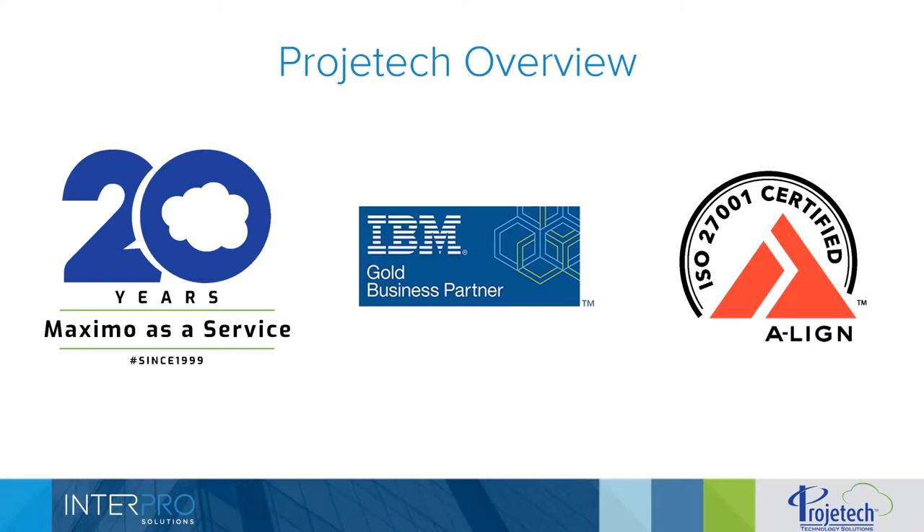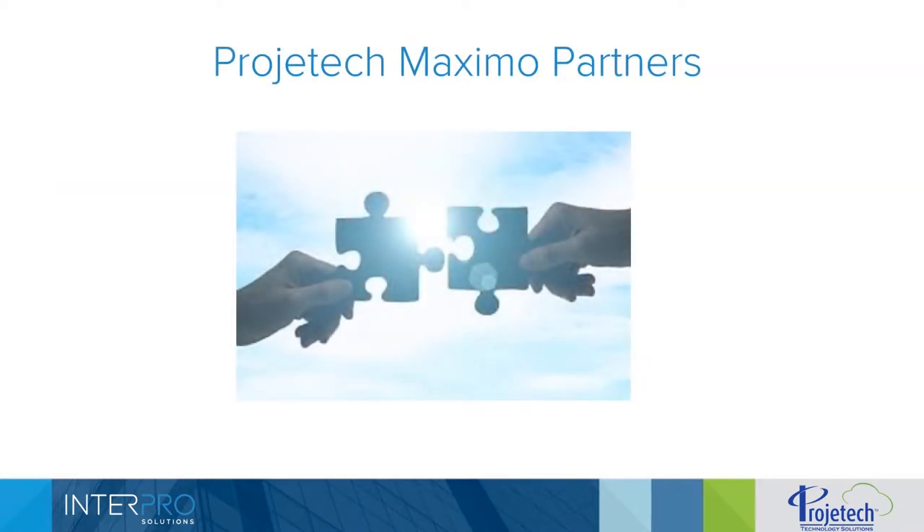The year 2020 marks our 30-year milestone of being in business. We are also ISO 27001 certified. We have a dedicated team of information security staff who worked really hard to achieve this. If you're not familiar with the certification, it is a framework of policies and procedures around an information security management system. It's very difficult to achieve, and we're very proud of this.